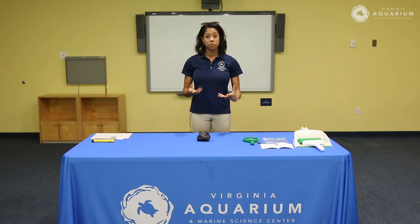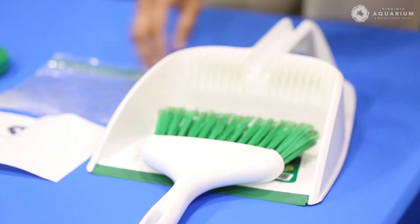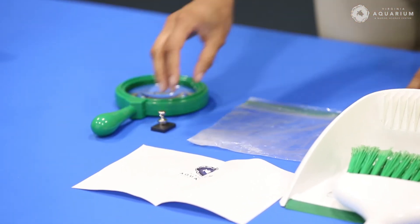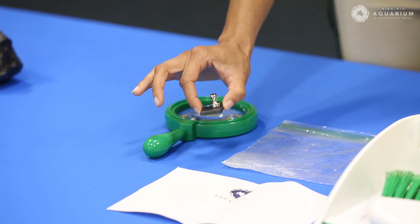To find micro meteorites, these are the materials you're going to use: a dust pan, a broom, a sheet of paper, a used plastic bag, a magnet, and a magnifying glass. These aren't materials that are too difficult to find. Now why do you think we'll need a magnet?